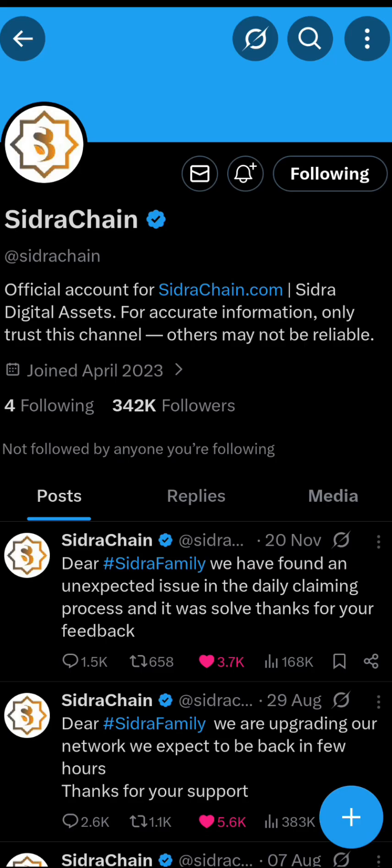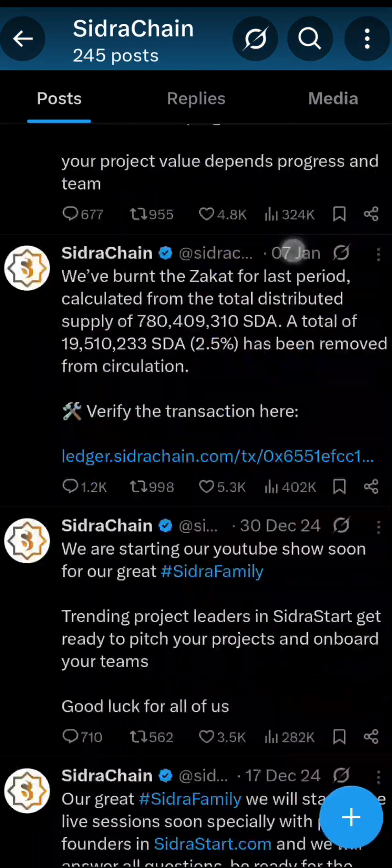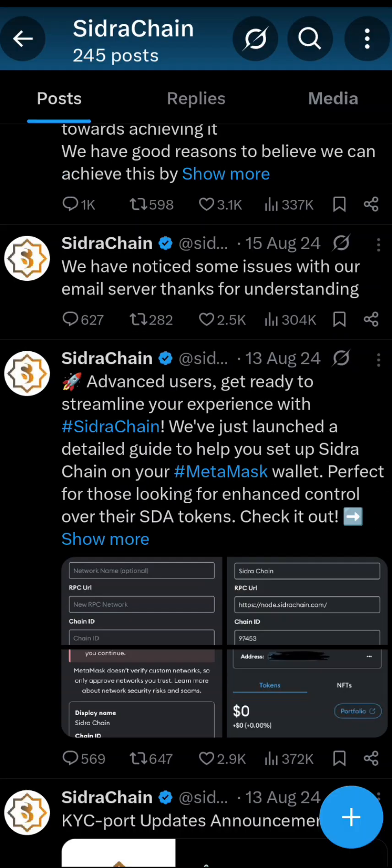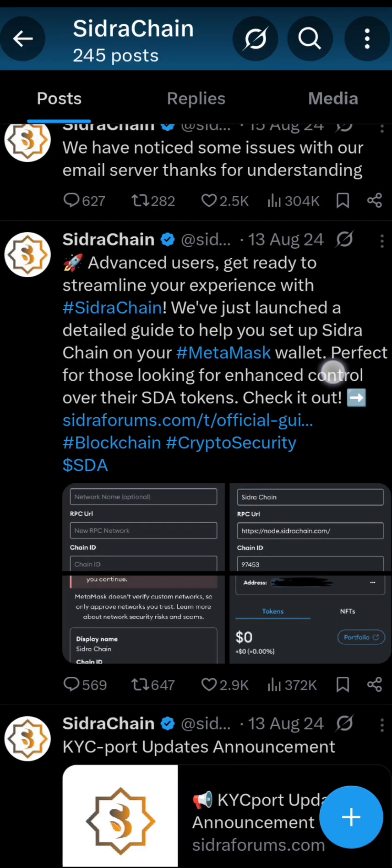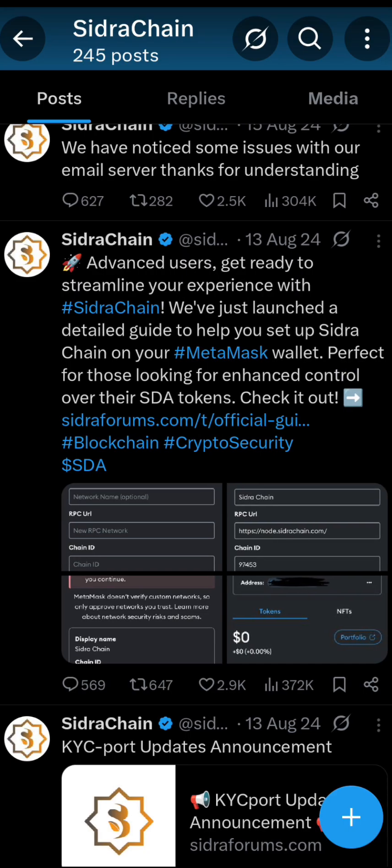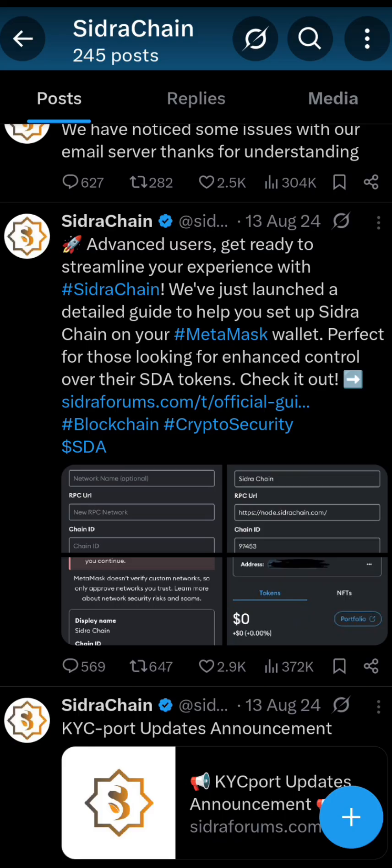First, I'm going to take you to X — this is the Syndra official X account, which has over 342K followers. I'll show you a post they made on August 13, 2024. They said: 'Advanced users, get ready to streamline your experience with Syndra chain. We have just launched a detailed guide to help you set up Syndra chain on your MetaMask wallet — perfect for those looking for enhanced control over their SDA tokens.' So they have officially permitted us to import the Syndra token into our MetaMask wallet.